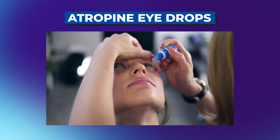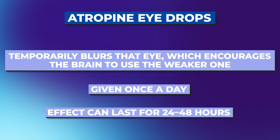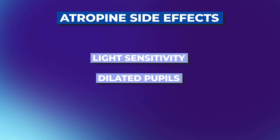So they developed an alternative to patching: Atropine eye drops. It's a medicated eye drop placed in the stronger eye that temporarily blurs it, which encourages the brain to use the weaker one. The drop is usually given once a day, and the effect typically lasts about 24 to 48 hours in terms of blurred vision, though the pupil can actually be dilated for even up to a week. Studies show it's just as effective as patching for moderate amblyopia, and it's often better tolerated because kids don't have to wear anything visible — so there's no social stigma and they can go to school or play sports without being self-conscious.